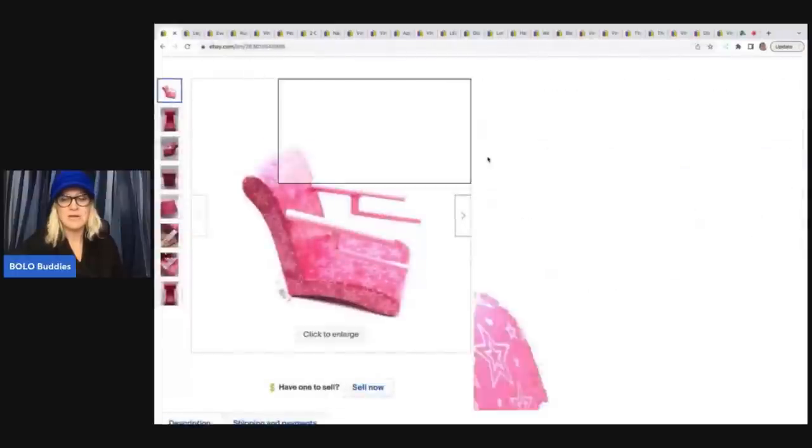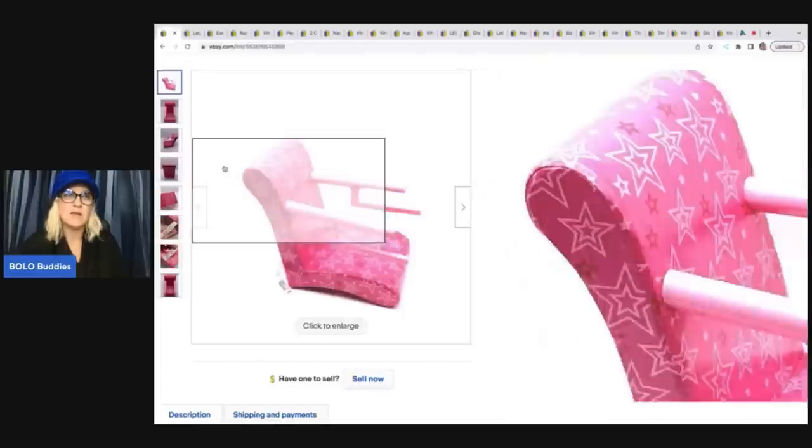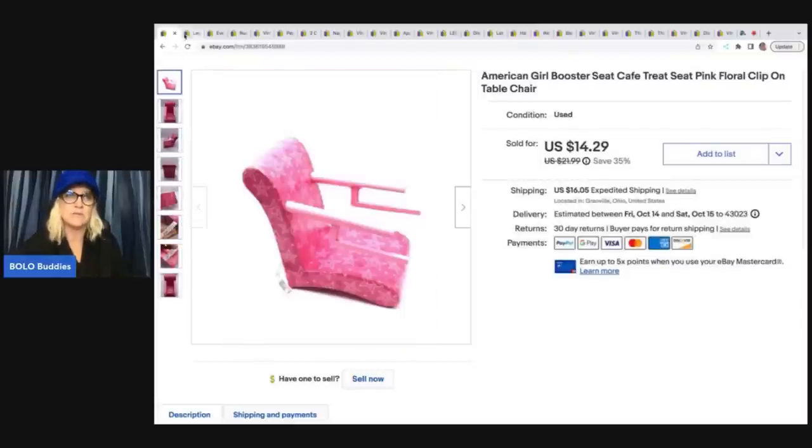The first item here is this American Girl booster seat. I got this, I believe, at a garage sale. Cost of goods was probably around $1 to $2 — I didn't write this one down. I ended up selling this for $14.29 plus shipping. I think it was like an American Girl lot, so whenever I bundle things, my cost of goods is really, really good.